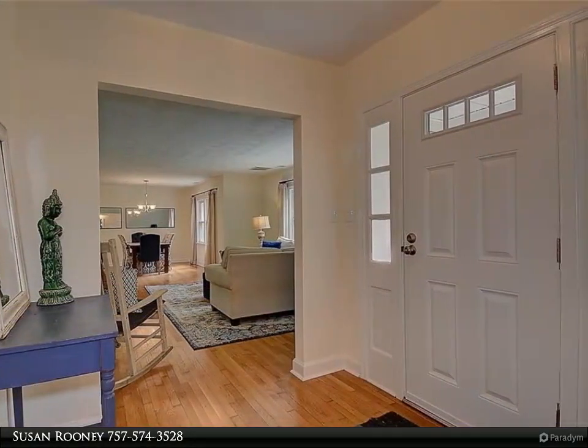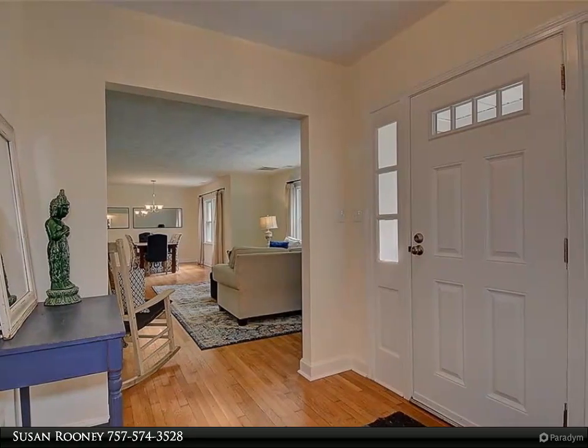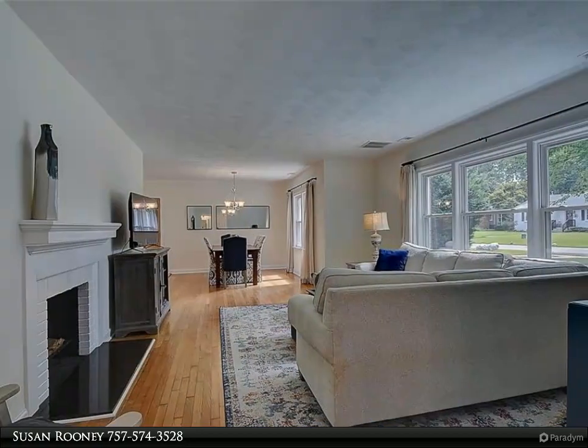Welcome to this picture-perfect ranch home situated on Elizabeth River Tidal Creek Water. This newly renovated home boasts a gorgeous kitchen with shaker cabinets, granite counters, stainless steel appliances, and that is open to the living and dining areas.